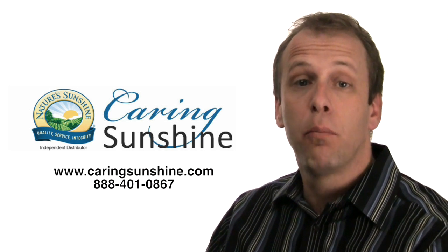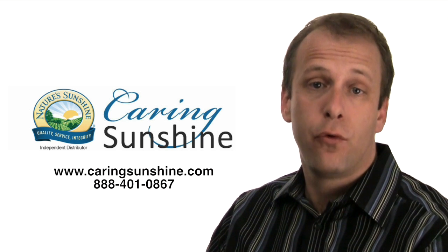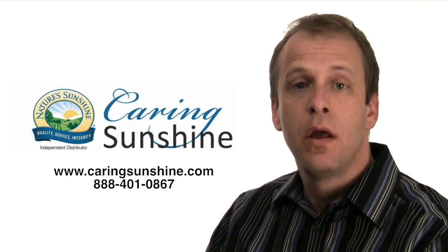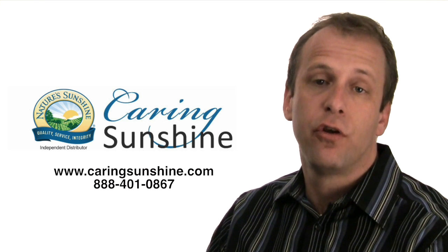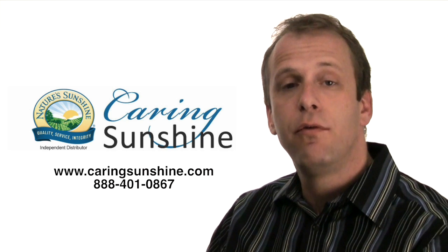We even go further — if you place an order of at least $40, we'll sign you up for free as a member, as a wholesale member of Nature Sunshine, where you can buy products directly from the company. That'll save you money.